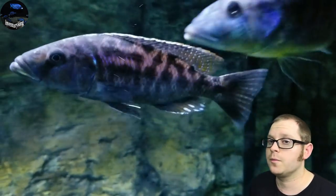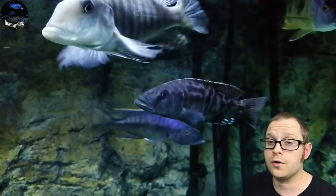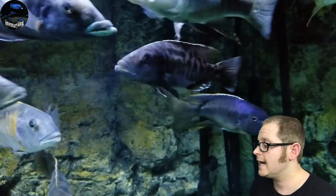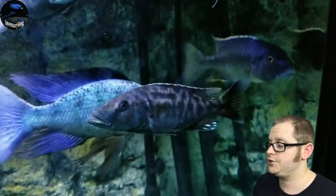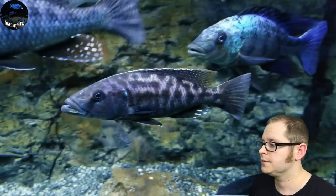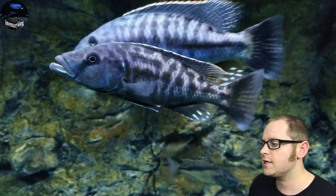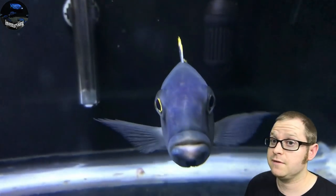Here we have a Tyrannochromus nigraventor, courtesy of Corey Hecker — thank you Corey for the footage. These guys get up to 14 inches and they are a big-time predator hap. As you can see, this guy has some good size on him. It's going to be a big fish.